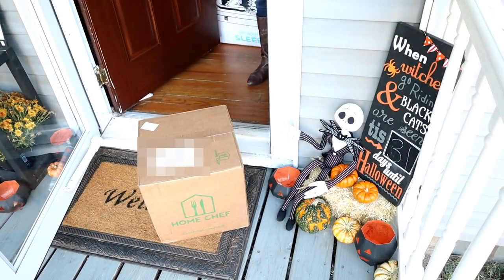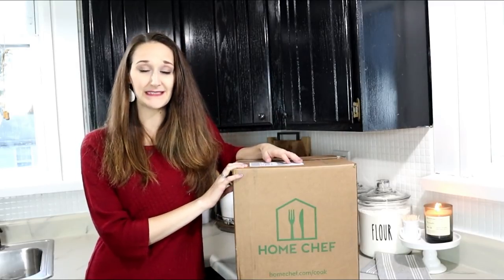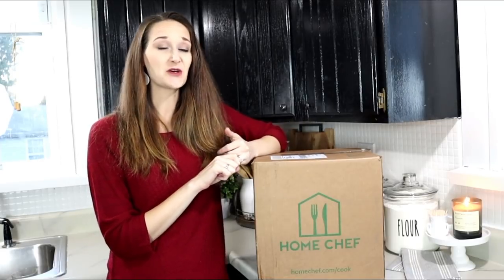I'm so excited to introduce Home Chef to you guys. I wanted to take a second to thank them for reaching out and giving me the opportunity to try this out, because we absolutely need it right now. We are in the middle of a kitchen remodel as well as a bedroom makeover, so anything to make life a little bit more simple and easy I am all for.